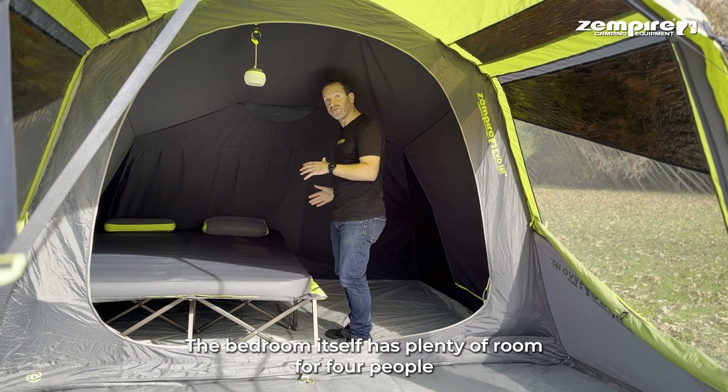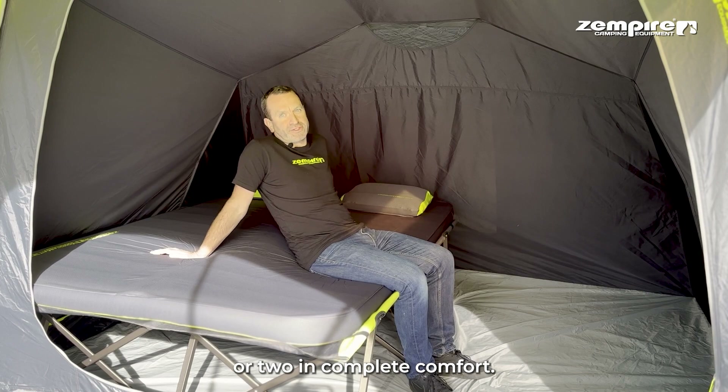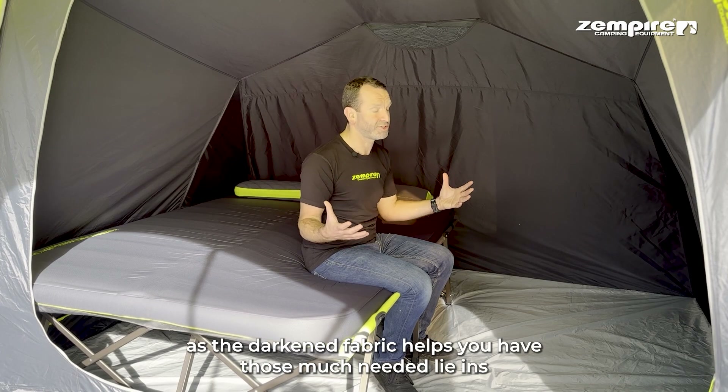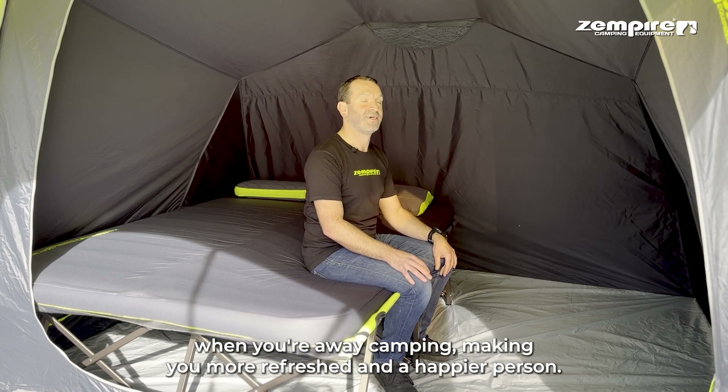In the bedroom we have light-diffusing inners and enough space to stand up. The bedroom has plenty of room for four people, or two in complete comfort. The light-diffusing inner is a key feature — the darkened fabric helps you have those much-needed lie-ins when you're away camping, making you more refreshed and a happier person.